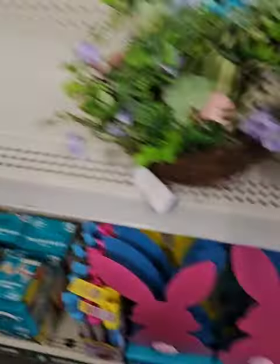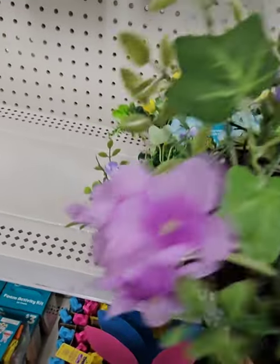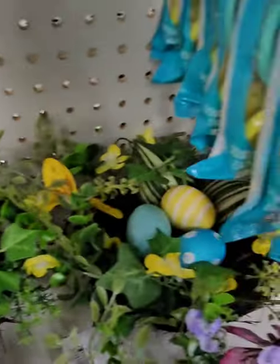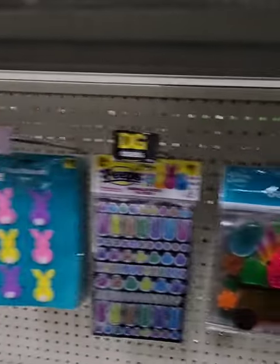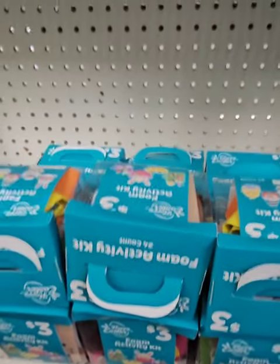Moving right along — they have egg nests for $5: a bird's nest with faux eggs and faux greenery in a couple of different colors, super cute. They also have novelty headbands, felt stickers for DIY projects, Peeps giant bubble wands at $3, and foam activity kits for $3 with a bucket full of goodies.